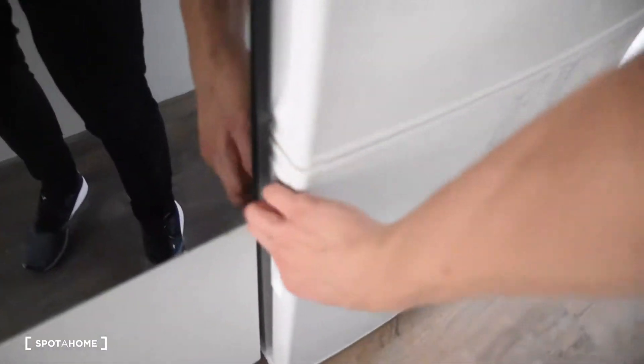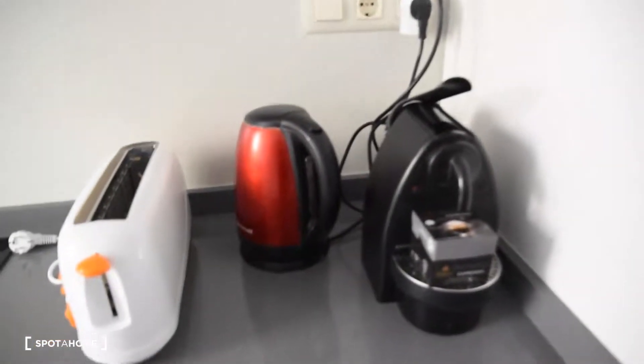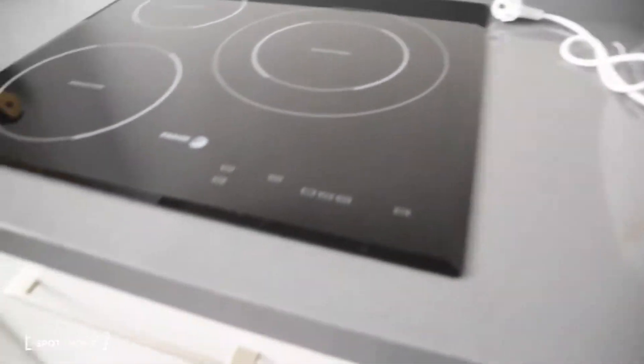We've also got this lamp here. Now let's move on to the kitchen. In the kitchen we have the fridge with the freezer, a microwave, and the oven. The kitchen is fully equipped — you don't have to buy anything when you move in. There's cutlery, a coffee express, kettle, even a toaster. We've got an induction stove, so cooking is really quick. There's also space for food and spices. Here we've got the dishwasher, which is a great advantage.